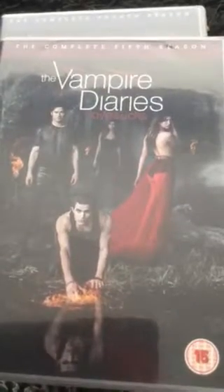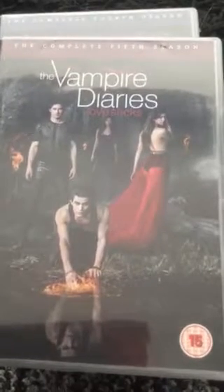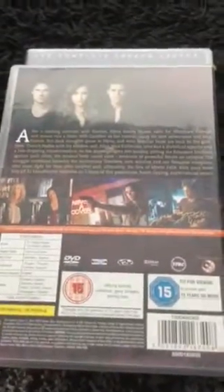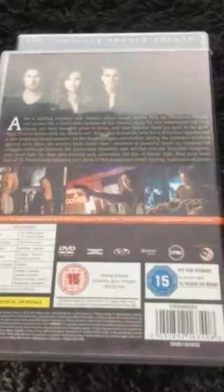Vampire Diaries season five features Damon, Elena, and Stefan crawling on his knees on the front with what looks like fire in water, and Elena wearing a stunning red dress with fire in the background. On the back you can see Damon, Elena, Stefan, Caroline, and Bonnie, as well as Damon pictured in a set of chains.